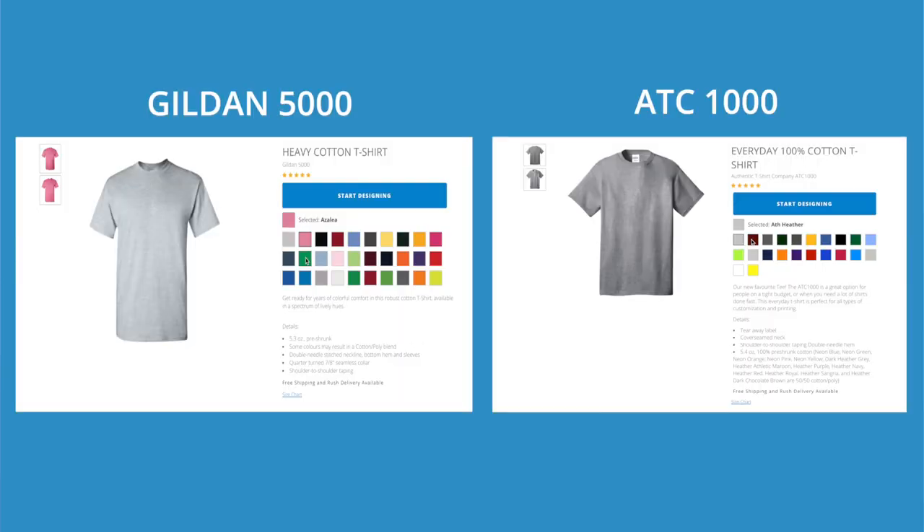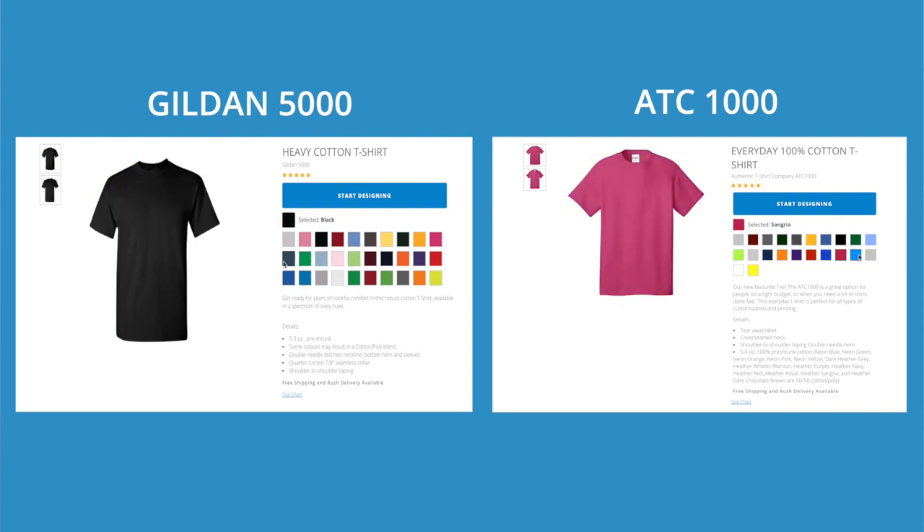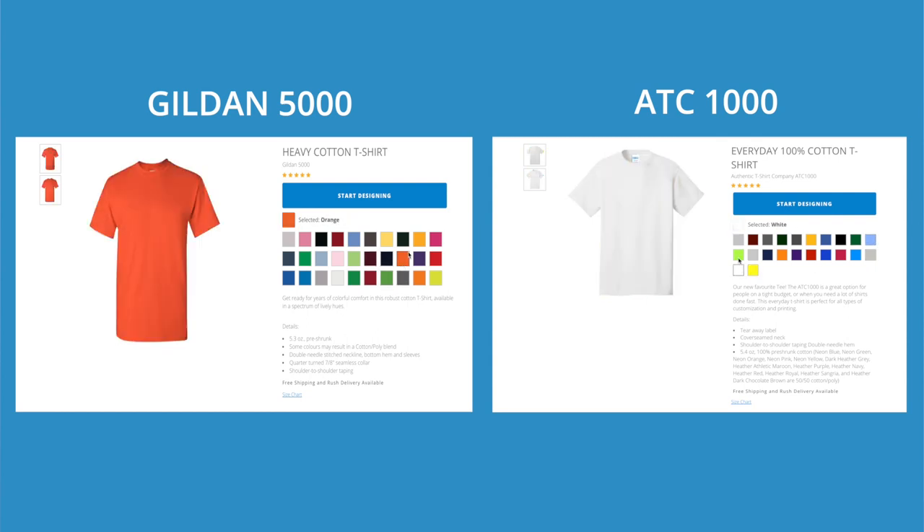The difference comes more with the color options that are available. The Gildan 5000 comes in probably more colors than the ATC 1000, and different colors. They're all available on our website, and if you're looking for a color that you can't find in the ATC 1000, it might be available in the Gildan 5000, and conversely something that the Gildan 5000 doesn't have the ATC 1000 might have.